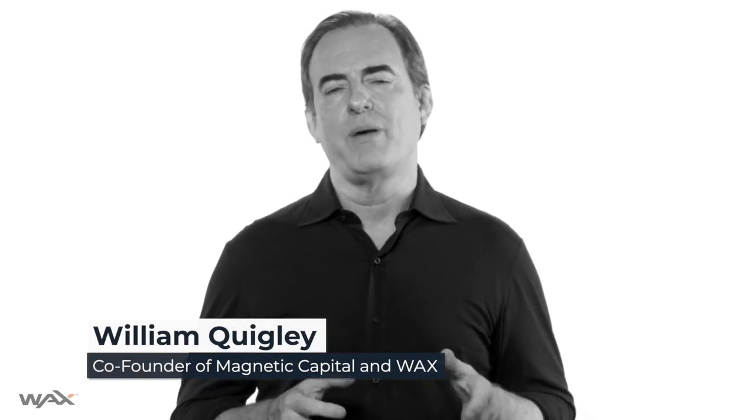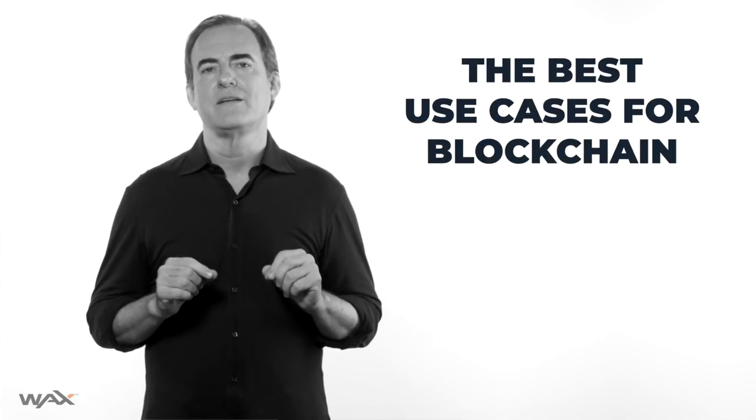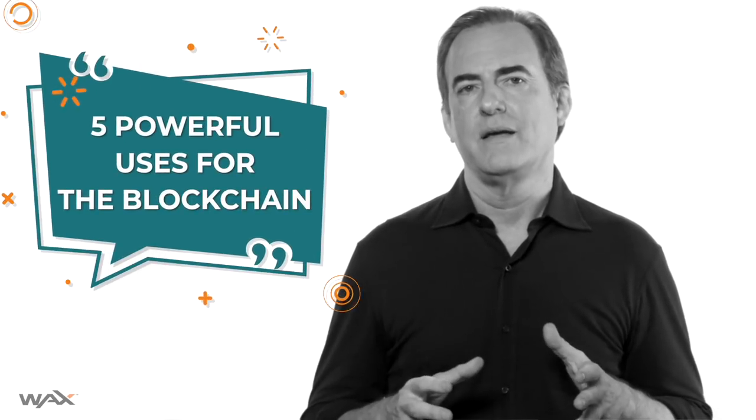In my last video I discussed the benefits and the drawbacks of blockchain technology. This week I'm going to explore the best use cases on earth for blockchain — where does blockchain really shine? I believe there are five powerful use cases, unique in that the value we get from using a blockchain clearly outweighs the drawbacks. Let's dive into these five great use cases and find out why they're so well matched for blockchain.